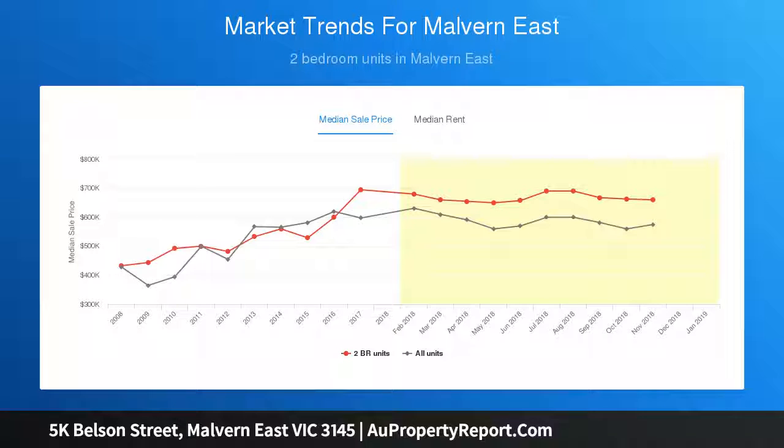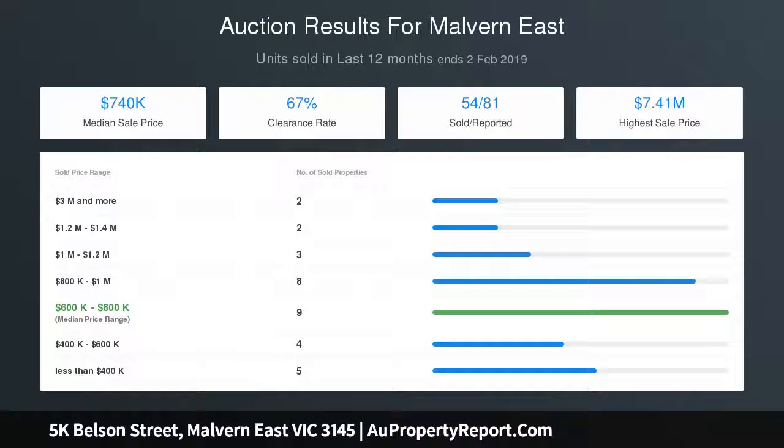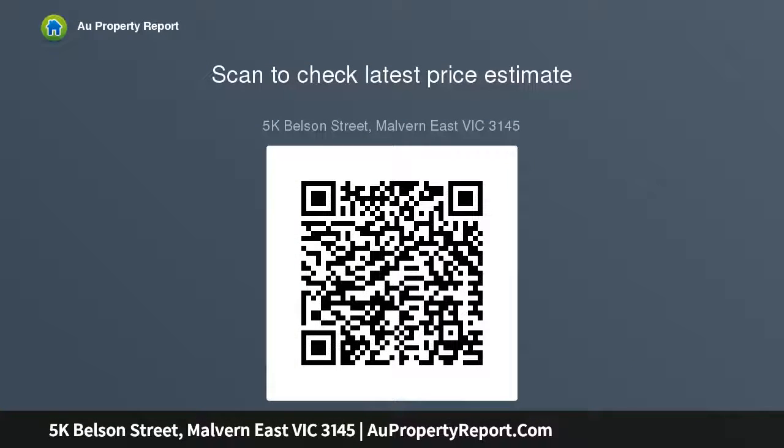An impressively spacious main bedroom with a full-length balcony, built-in robe and ensuite, matched by an equally generous second bedroom with built-in robe and study area, plus a second bathroom. On the basement level there is a laundry, double garage and ample storage.